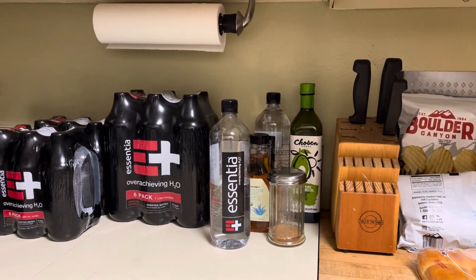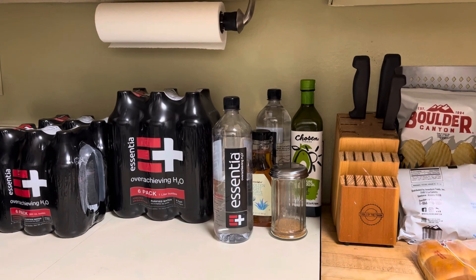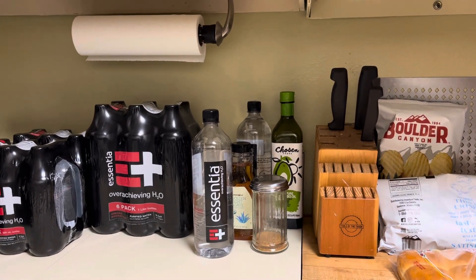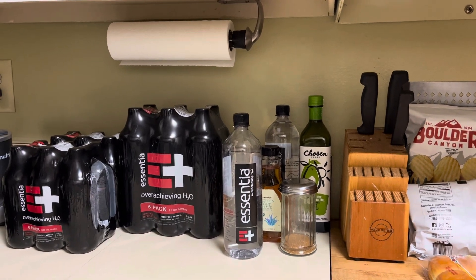Hey everyone, I'm back with another video. So today I have a grocery haul I'd like to share with you. Thank you so much for your support. I hope you enjoy this video and let's get started.